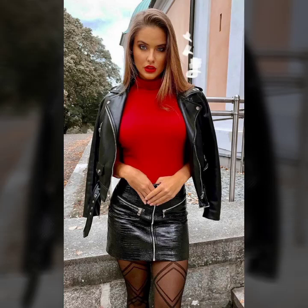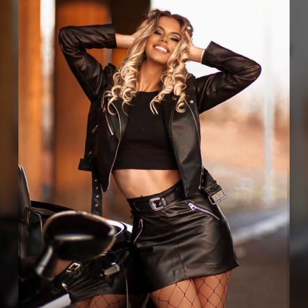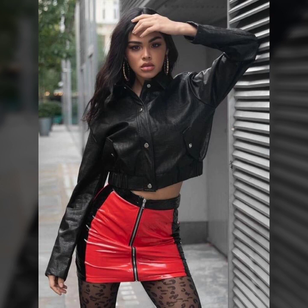Hello everyone, welcome back to my YouTube channel Latex High Fashion. I'm Asya, and today I will show you a very attractive and latest trendy collection of leather mini skirts. This collection is party wear, featuring beautiful and different design ideas. Let's talk about our different designs and ideas of leather mini skirts.